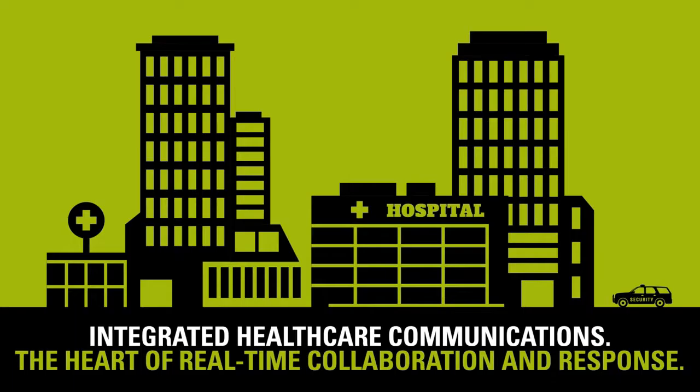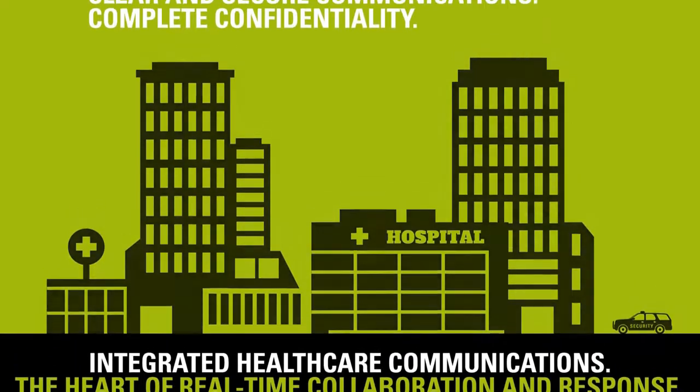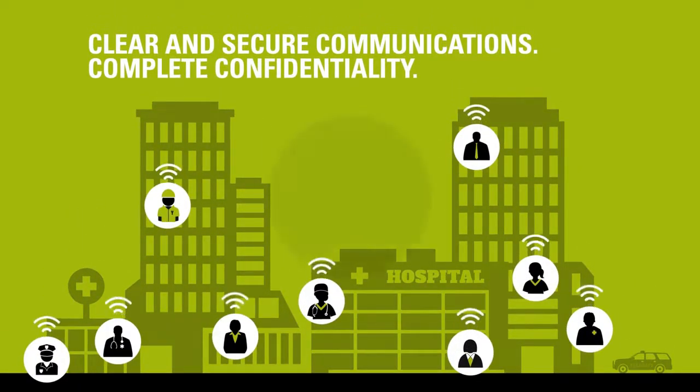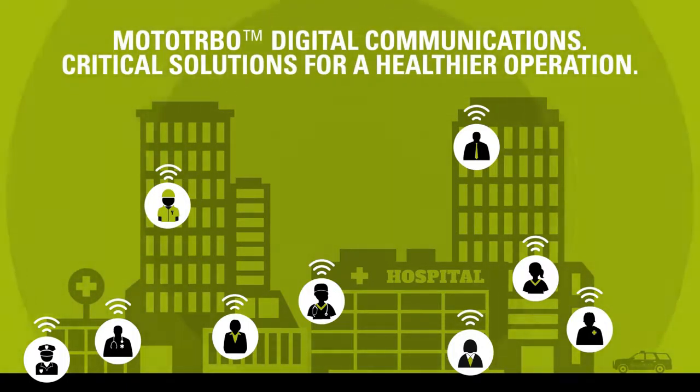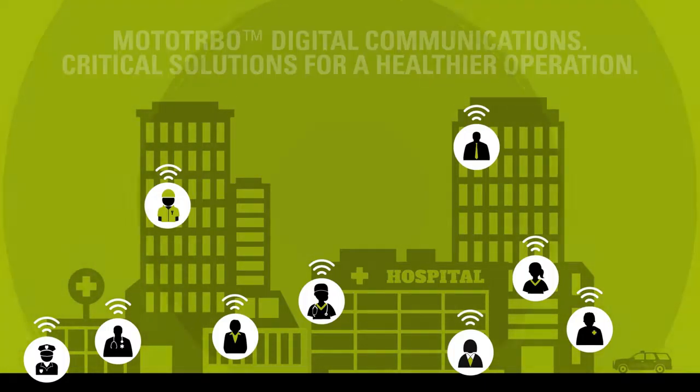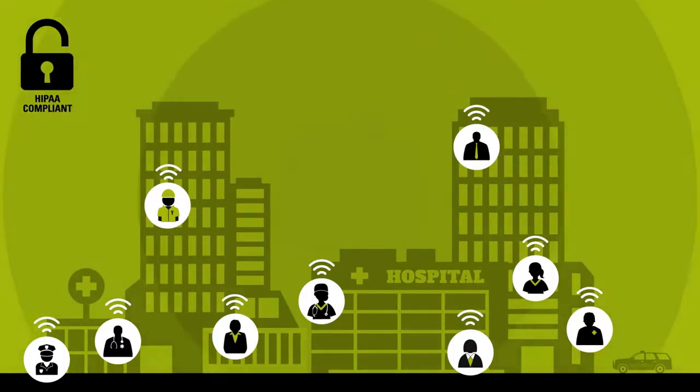Motorola understands these challenges. We've been pioneering secure and reliable health care technology for over 60 years. At the heart of our portfolio is the Moto Turbo platform of digital two-way radios, accessories, applications, systems and support services — a complete solution connecting staff and equipment to provide clear and secure communications that are HIPAA compliant for patient confidentiality.